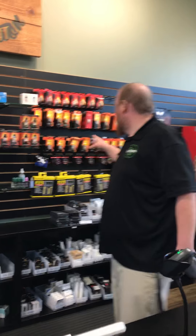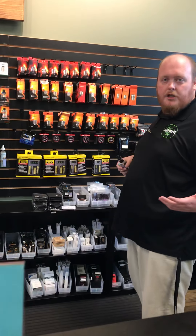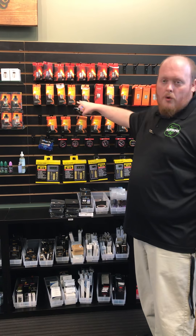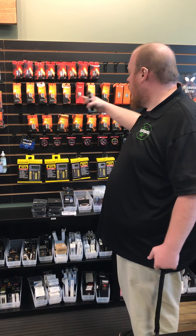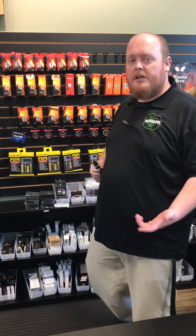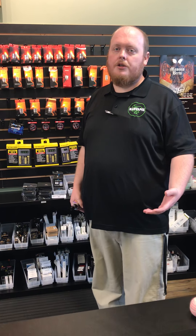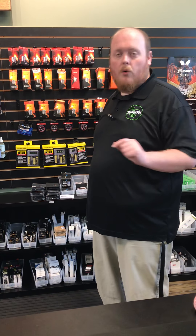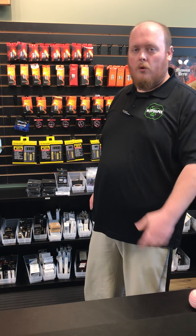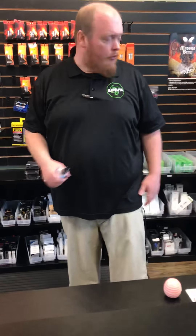We also keep our coils hanging back here. So anytime you have a tank and you're not sure exactly which coil you need, you can find the box that you recognize and we have different coils for each of those. Each tank usually has a wide variety of coils and we try to carry as many of those as we can. There are some rare occasions where we can't get exactly the coil you're looking for, but a lot of times here at Mad Vapes, we're going to try to make sure we can get that coil for you.